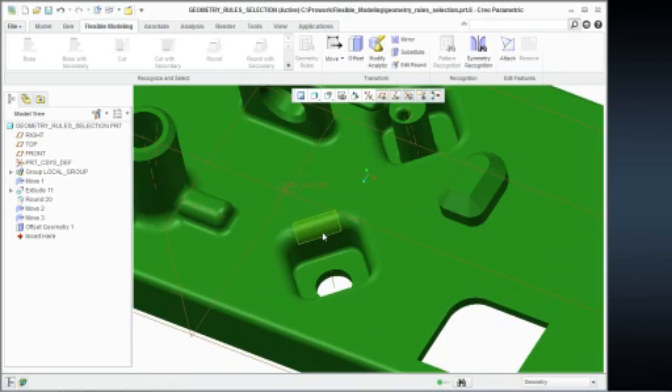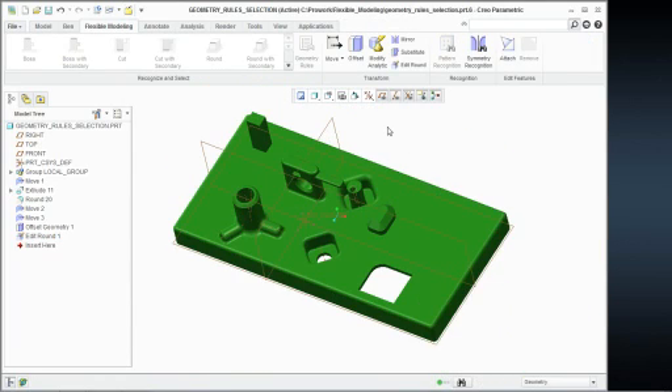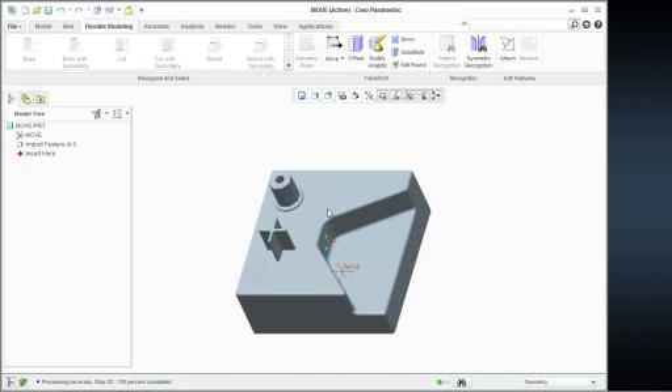If I come over here and pick this surface and say 'rounds with all the secondary rounds,' notice how I have an edit round command — I'm editing the rounds, and I say okay. Going back to the step file, it works the exact same way. If I pick this wall — it's just an import feature — and do the move command, go ahead and drag it out. Notice how the geometry actually adapts shape-wise to how it's supposed to move — it's not just dragging out and creating crazy geometric shapes; it actually adapts the geometry appropriately. I say okay, and I have now moved out that wall.